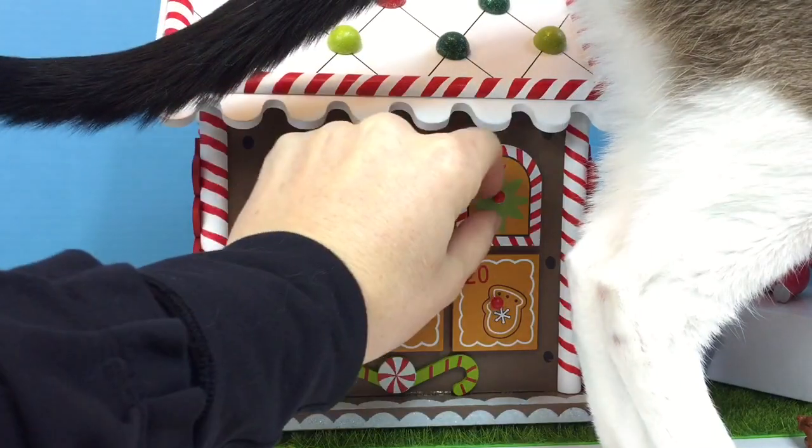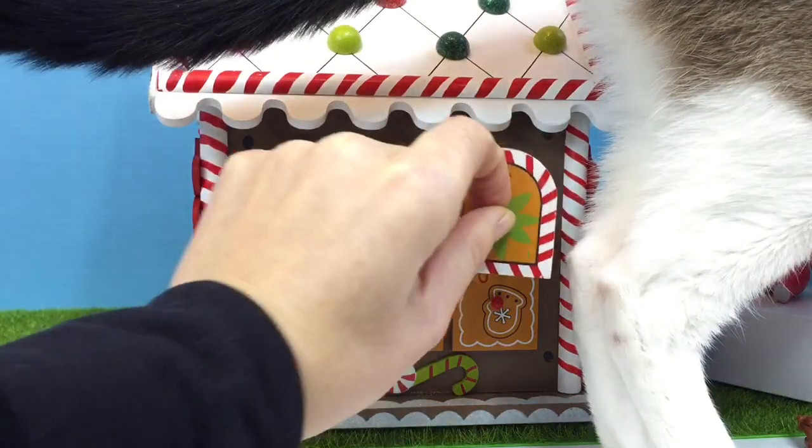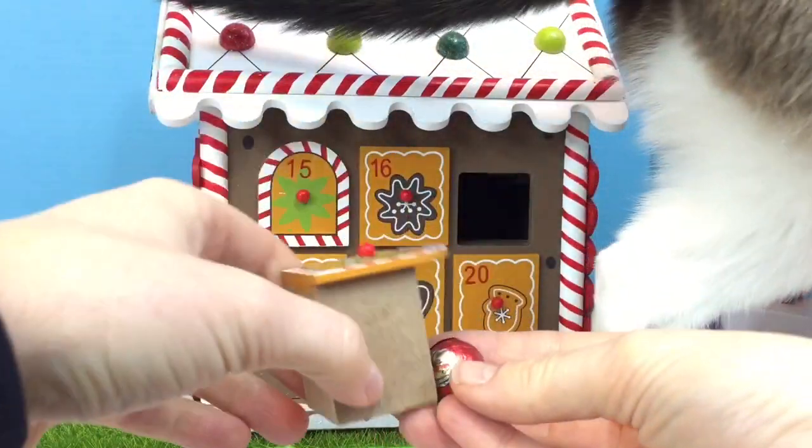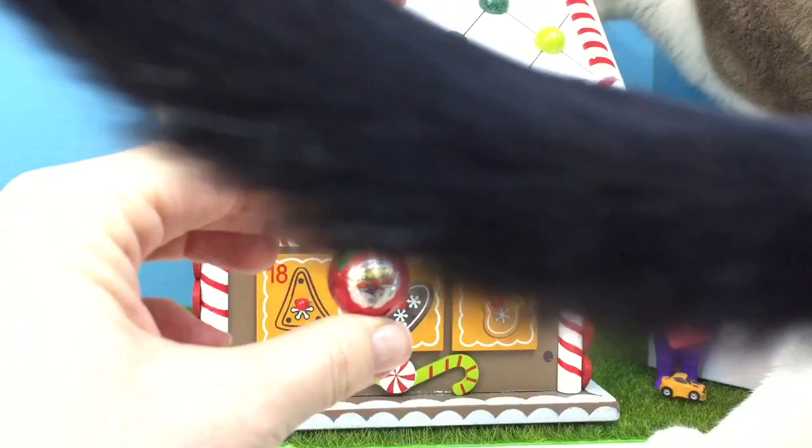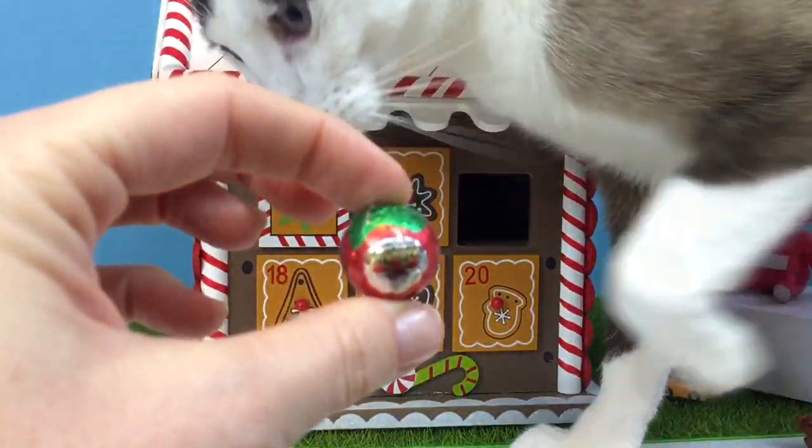17. Excuse me kitty. This time it's a chocolate ball with a picture of — who is it? It's Santa Claus. Ho ho ho.